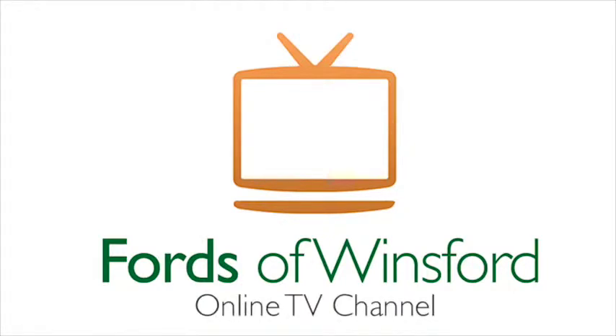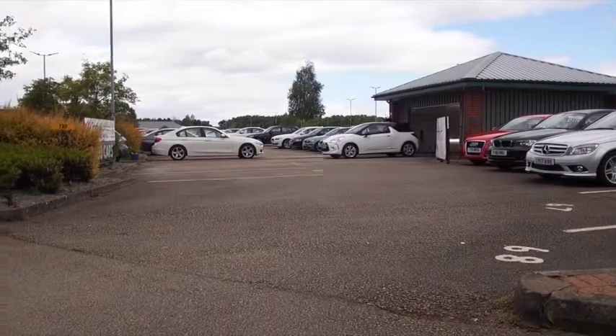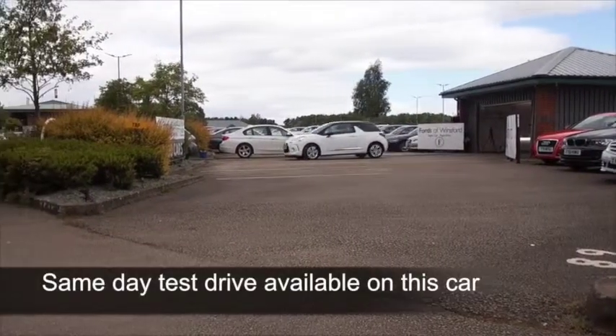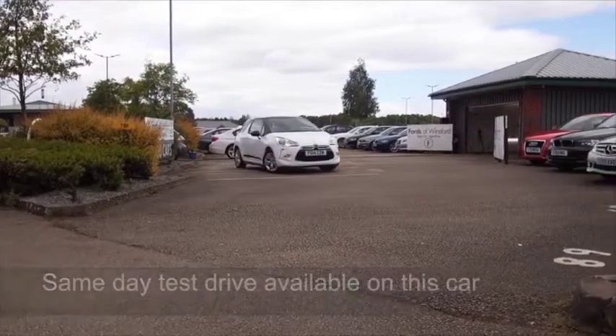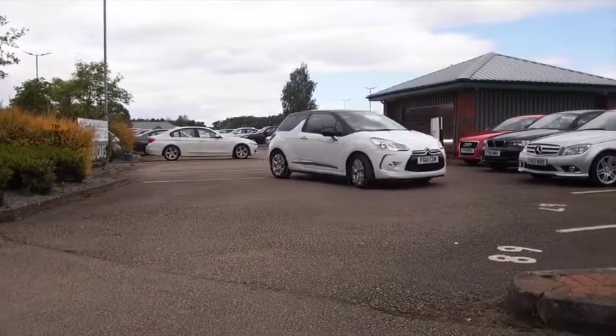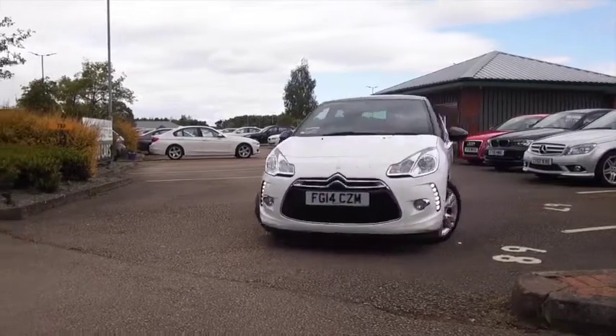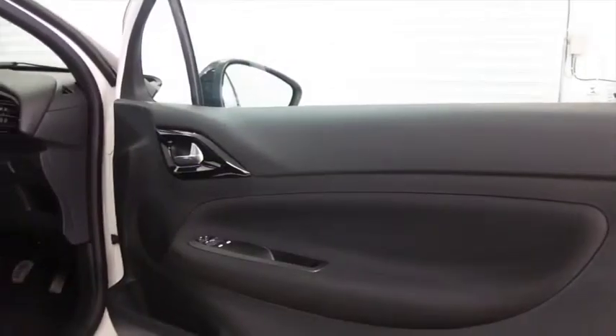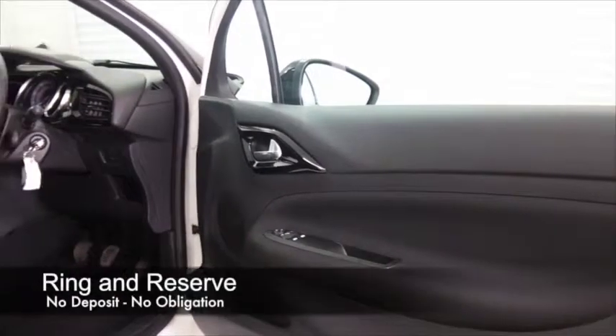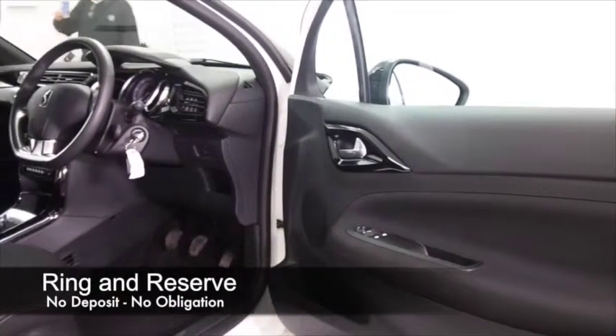Ultra sharp styling, classy car — the DS3 is Citroën's luxury take on the standard Citroën C3. This is a lot more fun to drive, a lot more distinctive looking, with a classy interior as well, and just a joy to drive. You're not going to find the running costs are too bad either, with the 1.6 diesel.